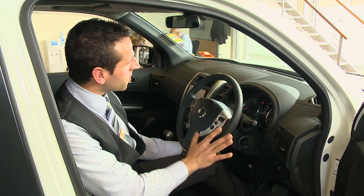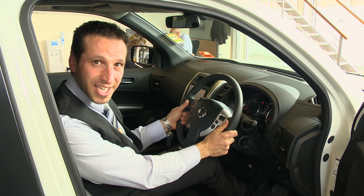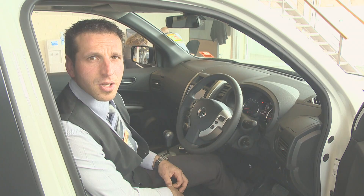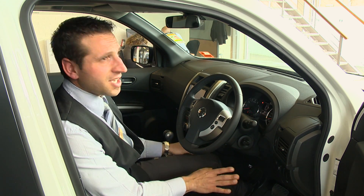With cruise control, Bluetooth, and audio control all on your steering wheel, it makes it the easiest and most practical car to drive. Going from two-wheel drive to four-wheel drive at the flick of a switch is as easy as that.